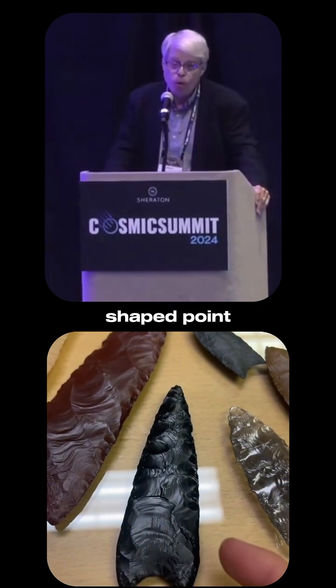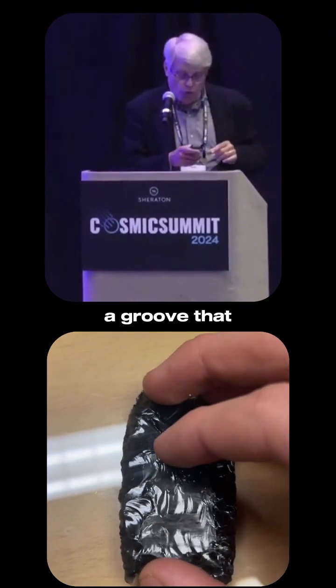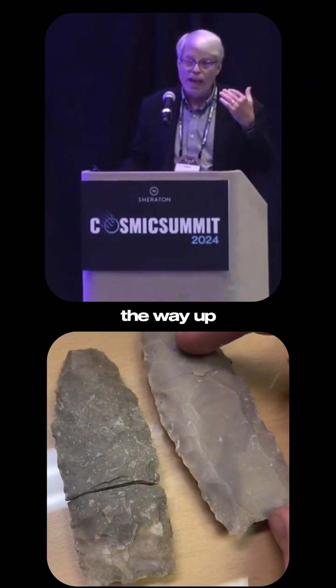It's a lancelet-shaped point. Its diagnostic characteristic is a flute — a groove that extends from the base of the point a quarter to a third of the length the way up.